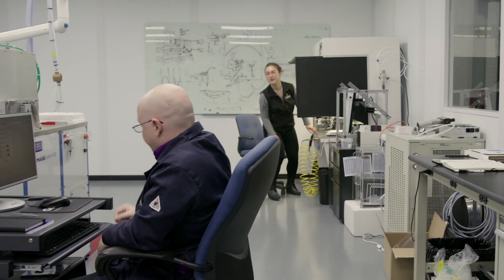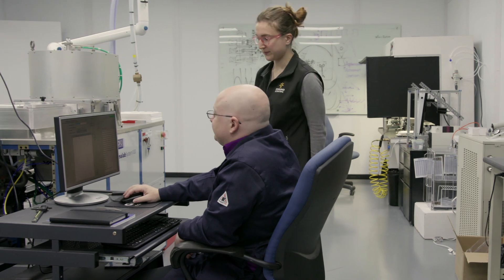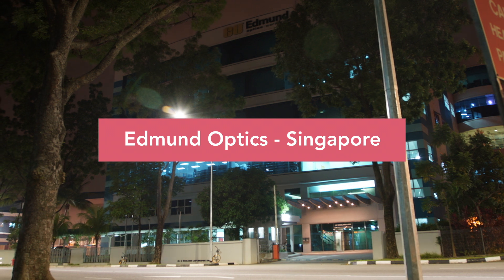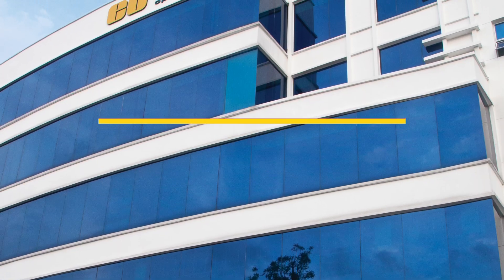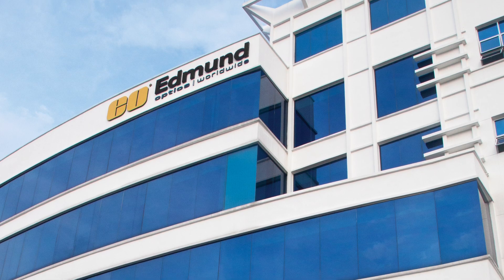The Barrington facility also includes an optical thin film coating cell and houses Edmund Optics Manufacturing Research and Development Center. Edmund Optics Singapore facility is ISO 9001 certified, ITAR compliant, and vertically integrated for OEM production of optical components.